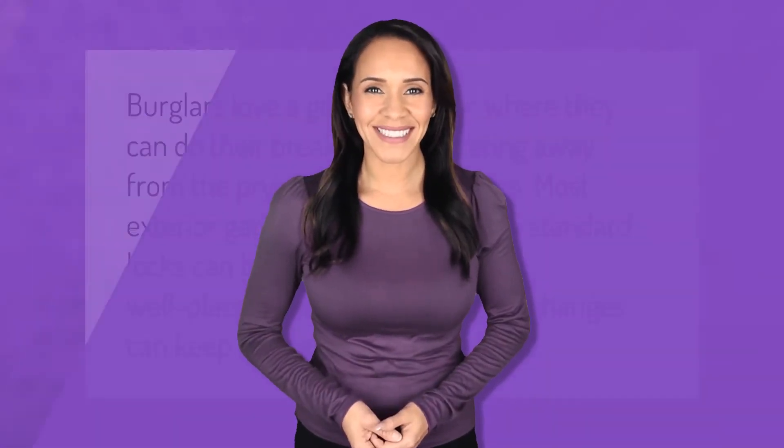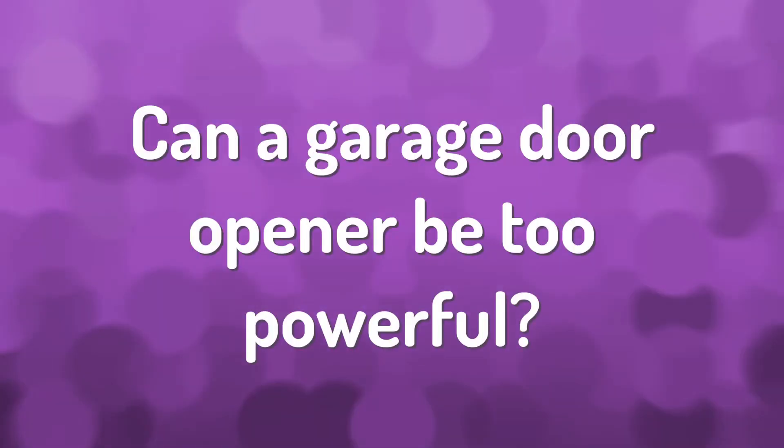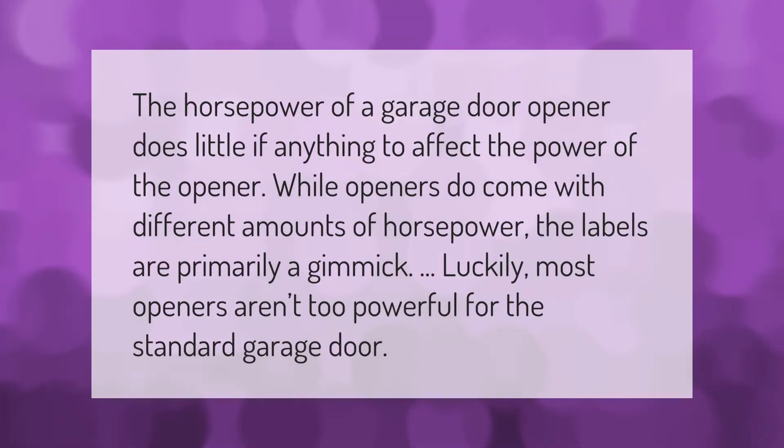Burglars love a good side door, where they can do their breaking and entering away from the prying eyes of neighbors. Most exterior garage service doors with standard locks can be defeated with a solid, well-placed kick, but a few simple changes can keep a burglar out.